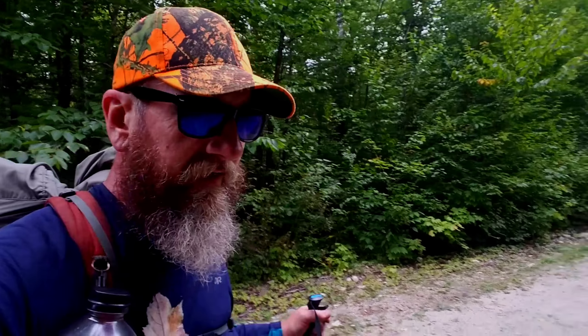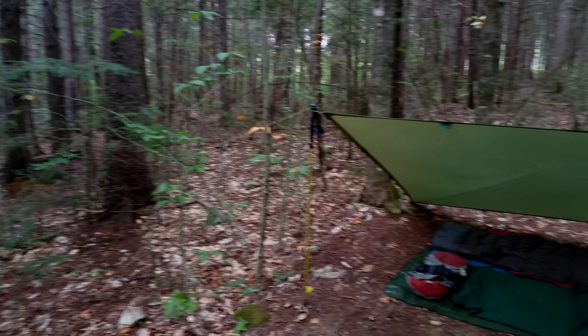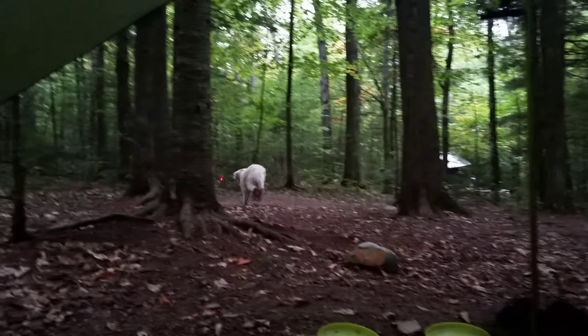We're crossing this logging road and we're about 0.3 miles from the shelter. This is home for the night. We're going to get some dinner going. Tomorrow is a nero day and it's going to be an awesome day because we're making pizza and macaroni and cheese that were given to us by our good friend 8-Track — it's going to be pretty awesome. Let's go.